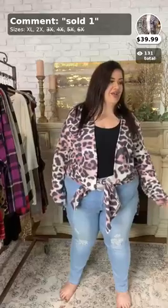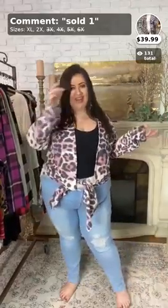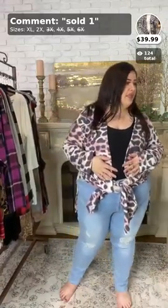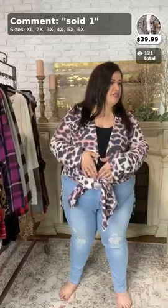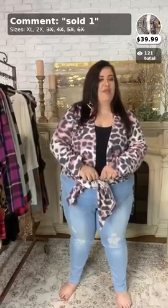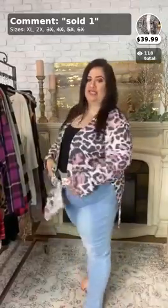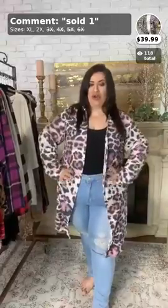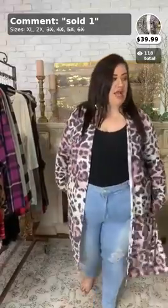Okay, I'm going to go ahead and get started. The first item is number one. It's a cardigan — I decided to tie it up because it does have a slit, but you don't have to. You can definitely leave it open and wear it as a normal cardigan. It comes in sizes extra large and 2X; the 3X is now sold out.